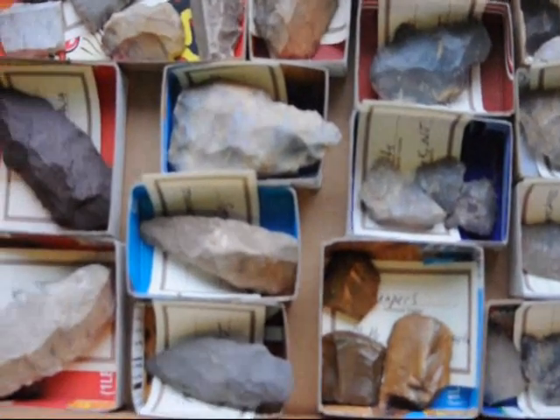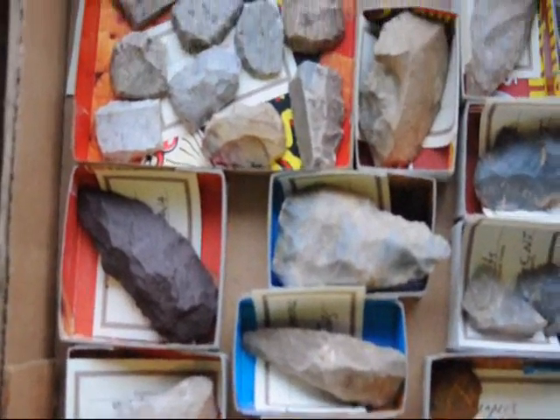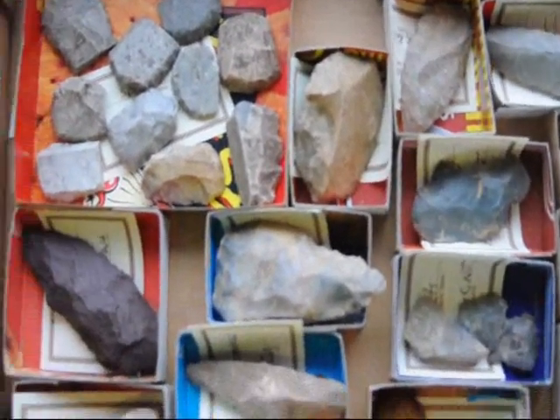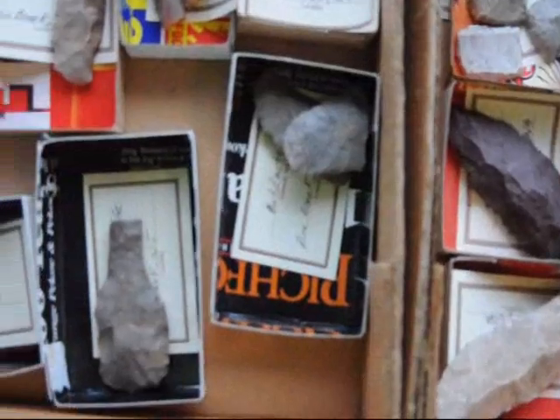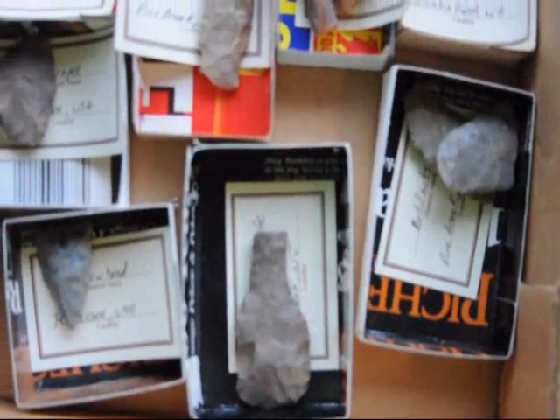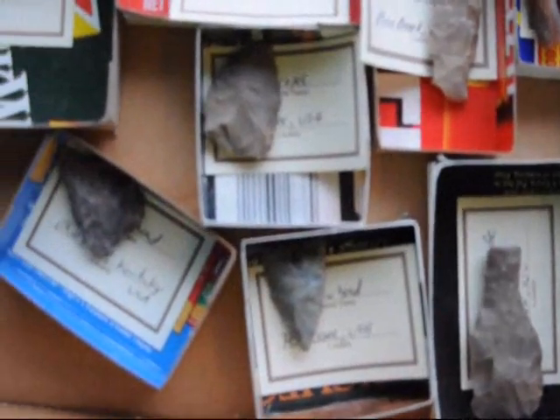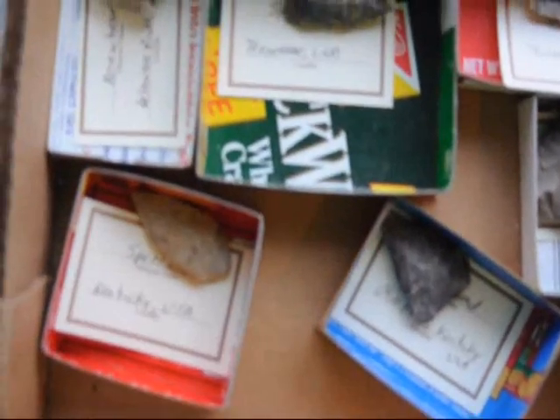I've been collecting artifacts for pretty near 50 years. I collected them from all over the United States and from some of the different ranches and farms that we own. And if you've never done artifact hunting, we can actually take you out on a hunt if you want to go with us.